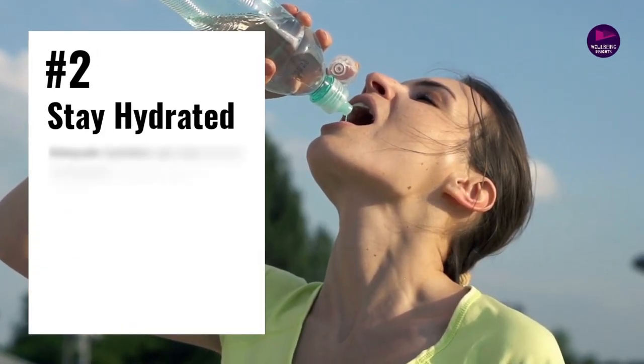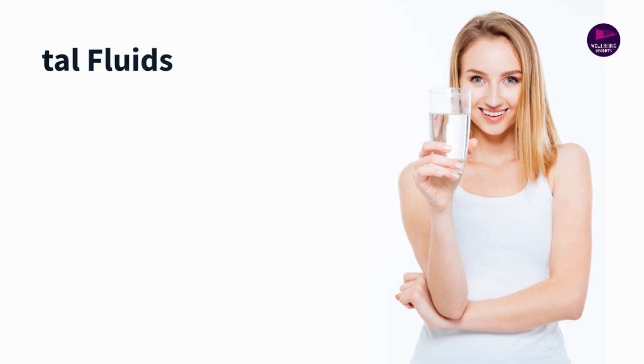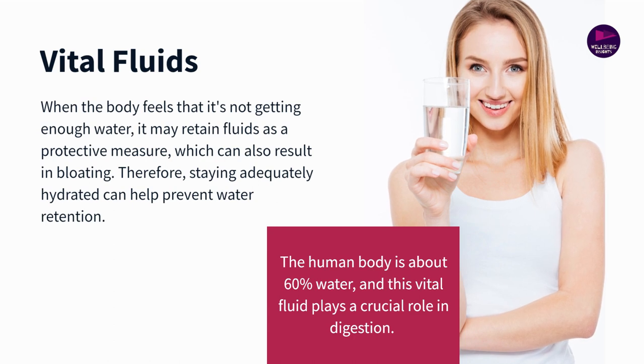Number 2: Stay hydrated. Water helps dissolve fats and soluble fiber, allowing these substances to pass through more easily. Without sufficient hydration, digestion can slow down, potentially leading to constipation and subsequent bloating.